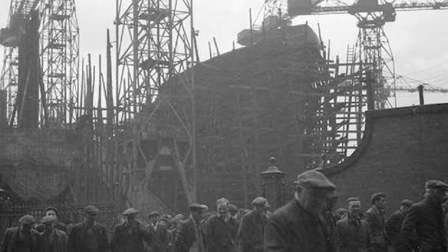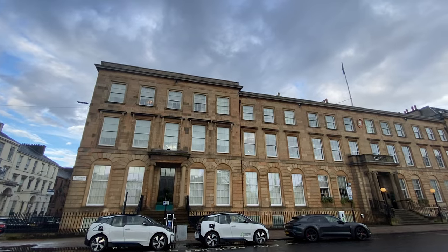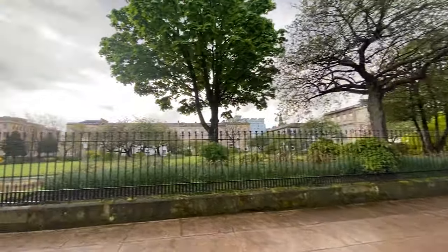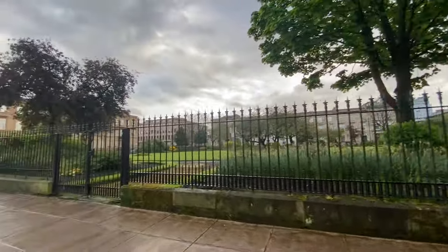Glasgow was a fierce industrial hub in those days — all about the engineering, ships, big stuff. There was money here and Walter Blackie had bagged himself a decent share of it. It was known as the second city of the empire, which kind of makes it sound like a Death Star.